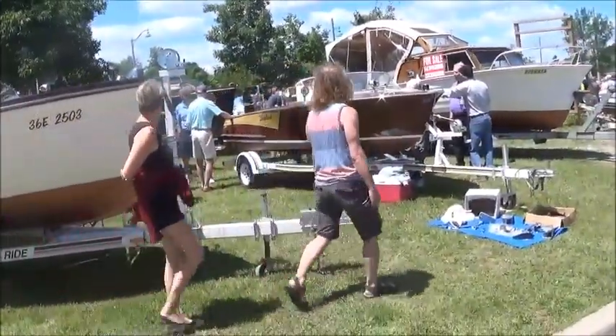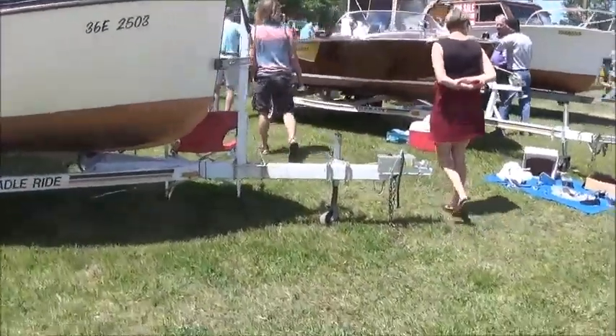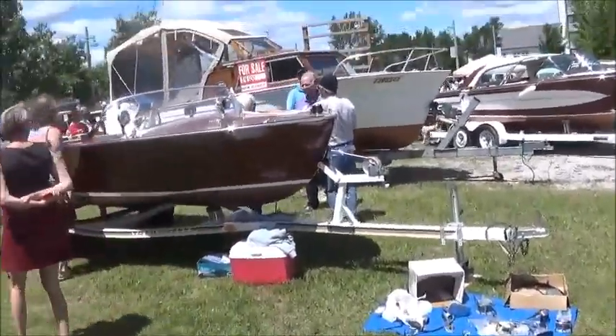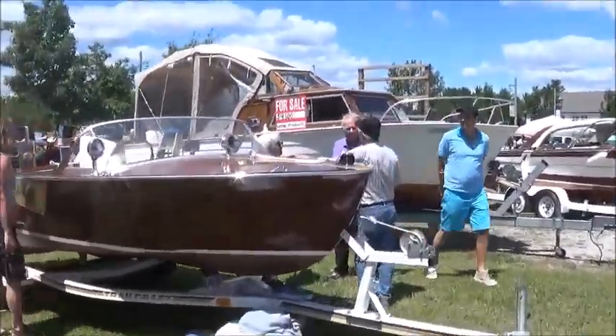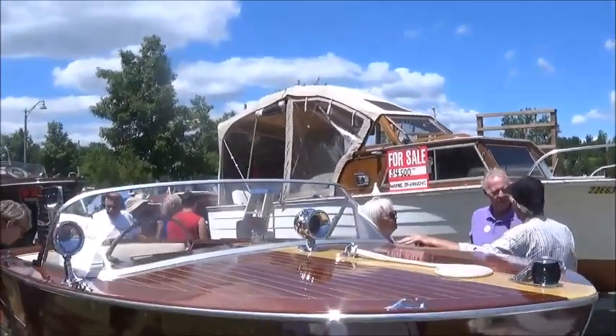Looks like a Shepard nearby — a Shepard Skibi almost. And a Cabin Cruiser for sale for a whopping $4,500. Seems like a pretty reasonable price for a Cabin Cruiser.